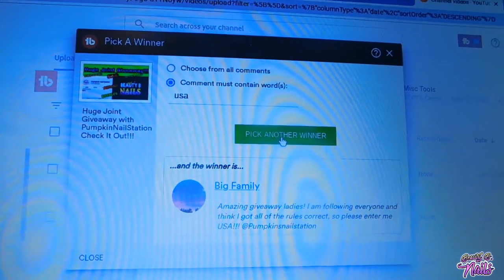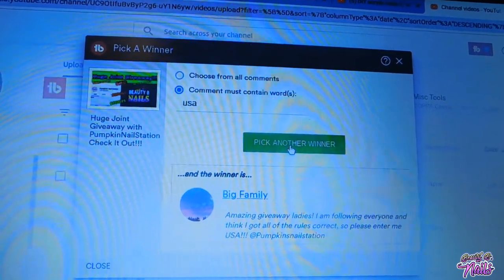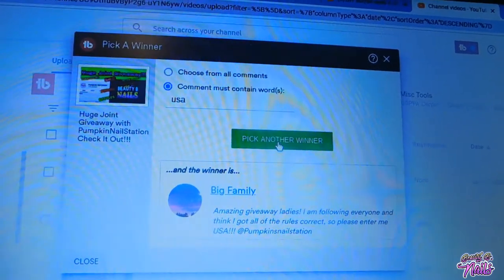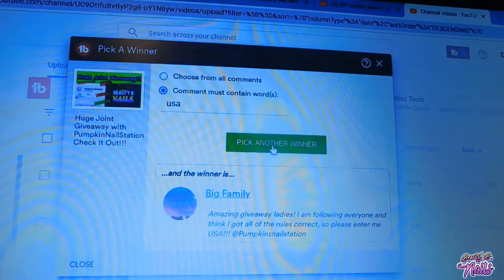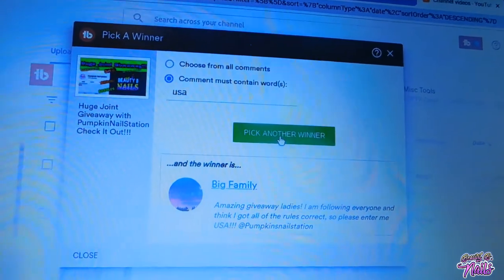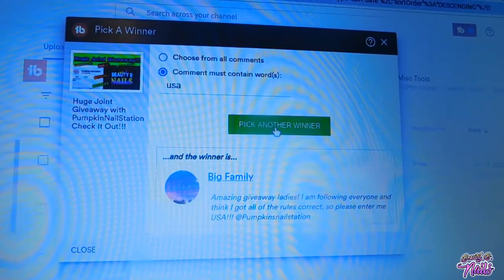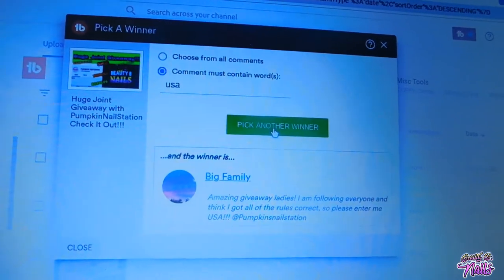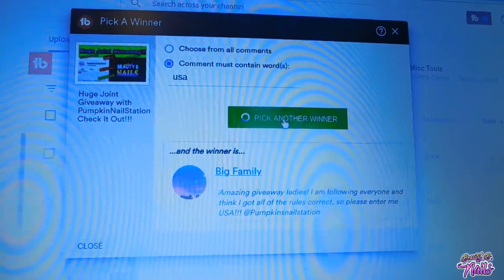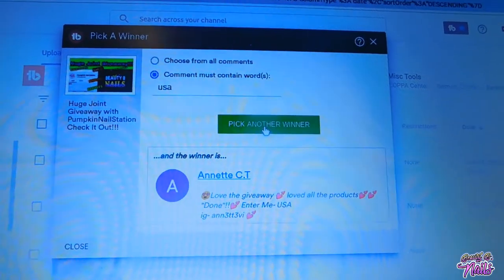I really do enjoy the Model Ones Dip Kit — it is their newest dip powder kit, the glitter kit. It's really amazing. Let's go ahead and pick the second winner of the kit. Model Ones was graciously kind enough to send me three dip powder kits, so I'm going to do two USA, one international. The next winner is going to be Annette CT — hope that you are going to enjoy your Model Ones Dip Powder Kit.